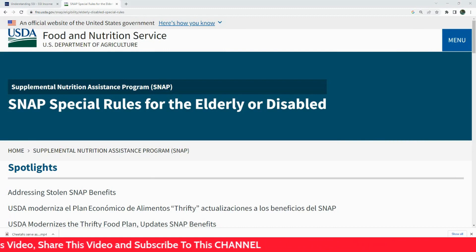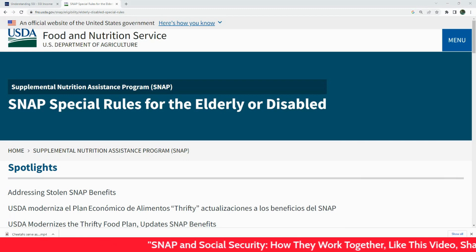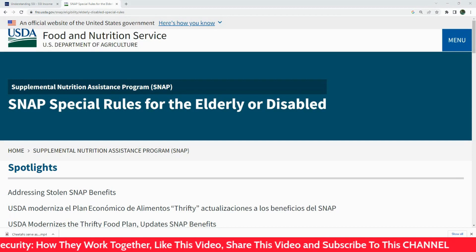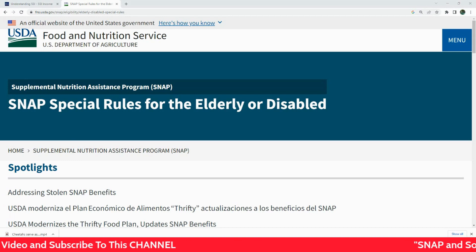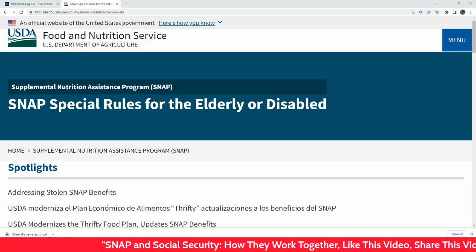According to the Social Security Administration website, the income limit for SNAP is 130% of the federal poverty level. For a household of one, that's about $1,396 per month. If you're receiving Social Security benefits, that income will be counted toward this limit. So if your Social Security benefits plus any other income exceeds this limit, you may not be eligible for SNAP.